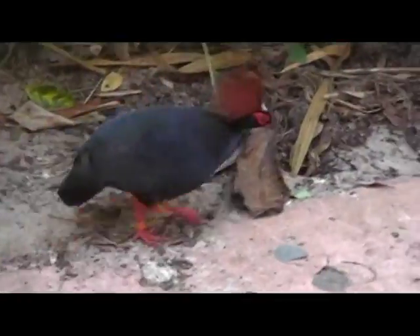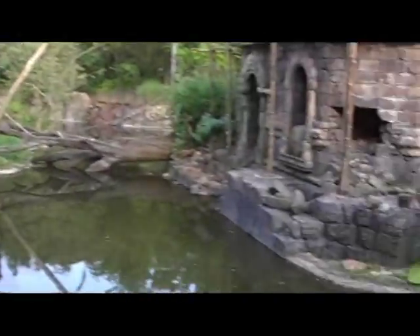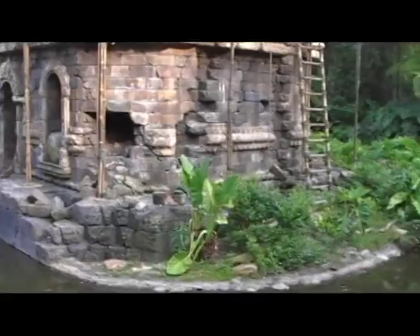Look at these cars just sitting there. Look at these little things. There's another one back there. That's the last place I like that. That is really cool. So cool. Thank you.